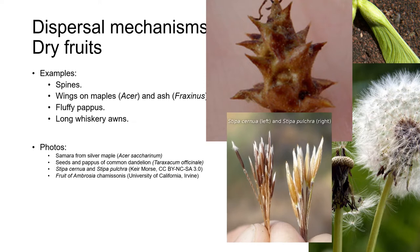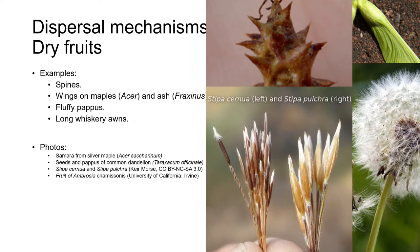Some grasses, like our California state grass, purple needle grass, Stipa pulchra, pictured here with its close relative Stipa cernua, have long whiskery awns and short bristly hairs that cling like velcro to passing mammals.